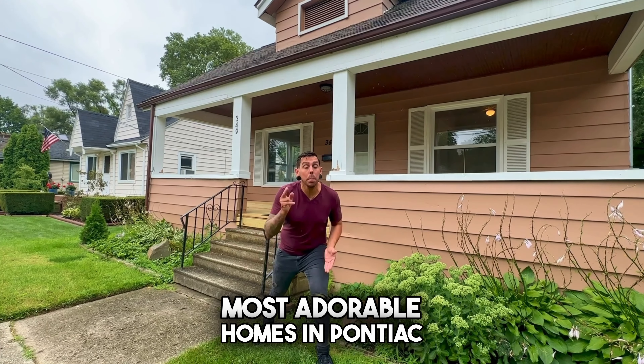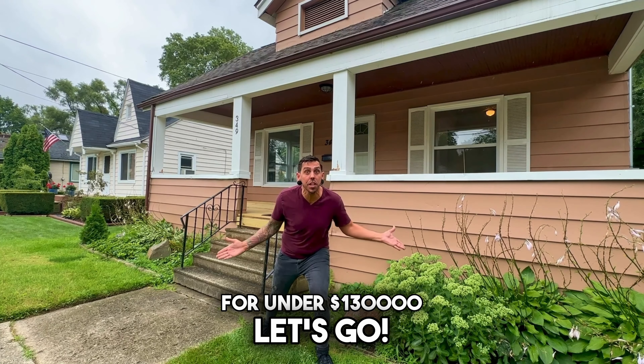Let's check out one of the most adorable homes in Pontiac for under $130,000. Let's go!